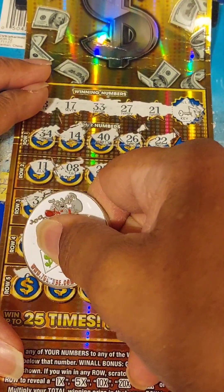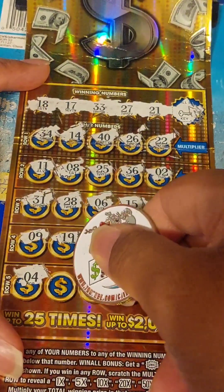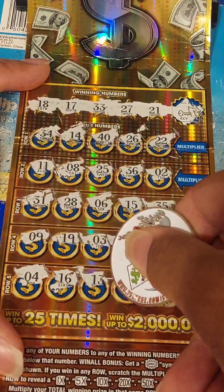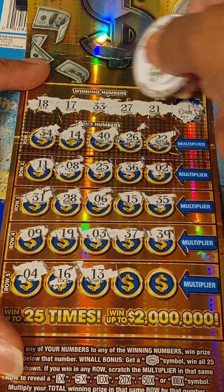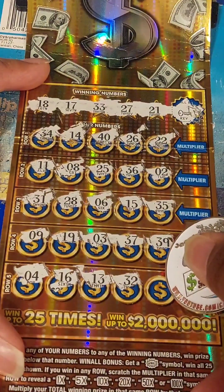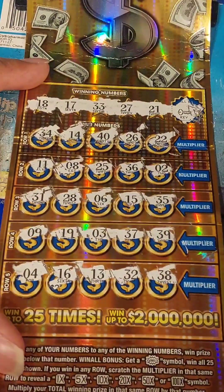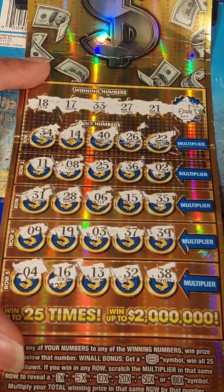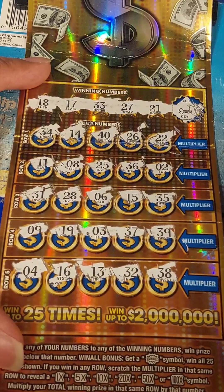Last row, row 5. Got a 4, 16 — these worn offs — a 13, a 32, and a 38. Unless I missed something guys, this is a skunkaroonie of a session.